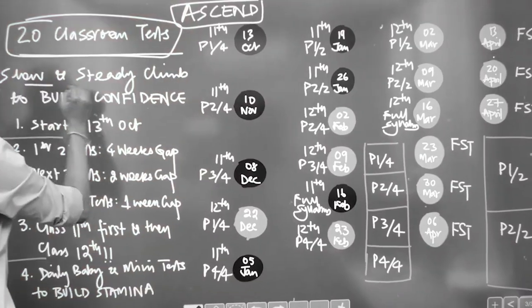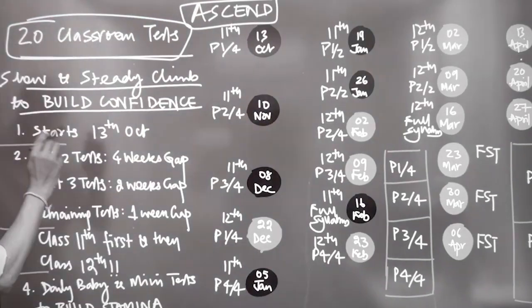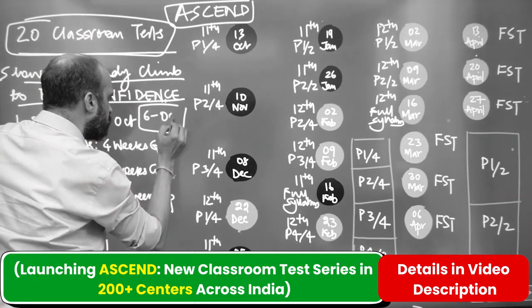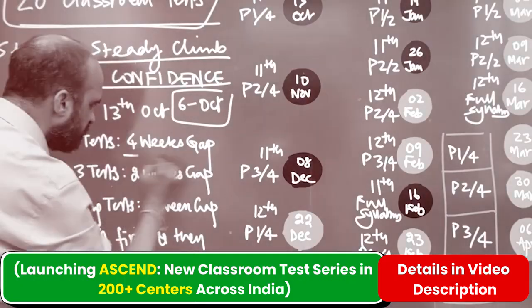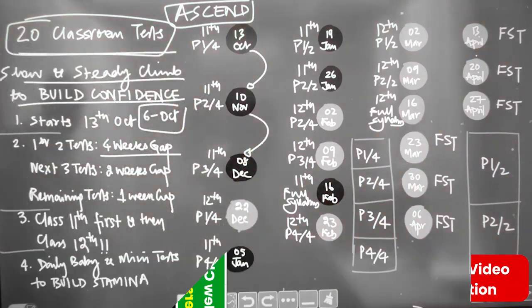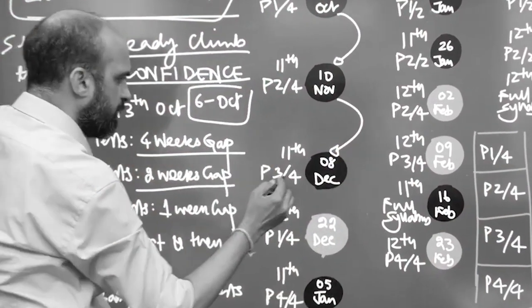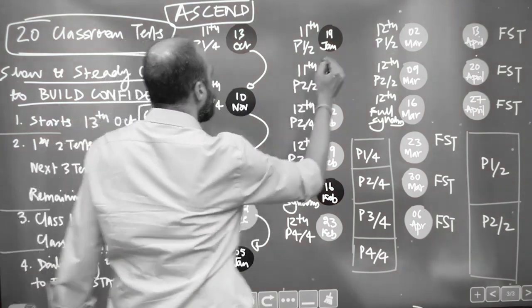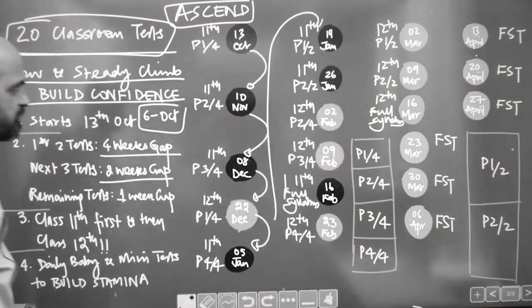We are going to have 20 classroom tests — a slow and steady climb to build confidence. It starts on 13th October in classroom and online it starts on 6th October. The first two tests are going to be with a four-week gap: 13th October to 10th November, 10th November to 8th December. The next three tests are going to be two weeks apart: 8th December to 22nd December, 22nd December to 5th January, and 5th January to 19th January.